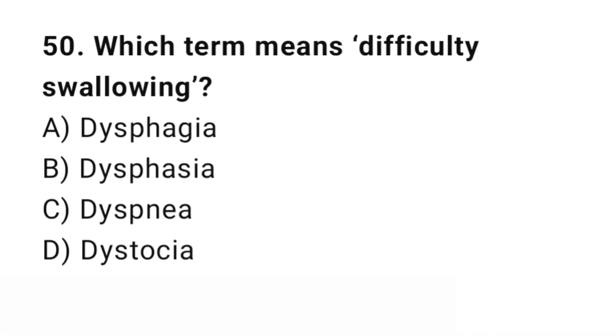Question number 50. Which term means difficulty swallowing? The right answer is A: Dysphagia. Dysphagia equals difficulty swallowing.